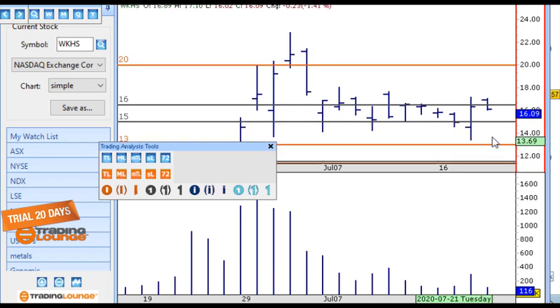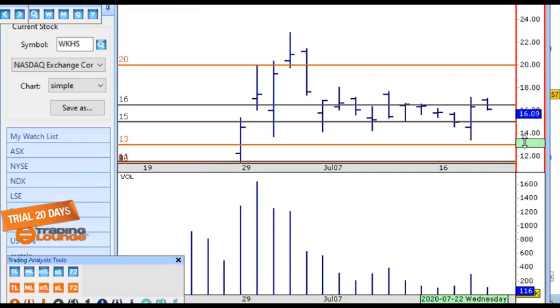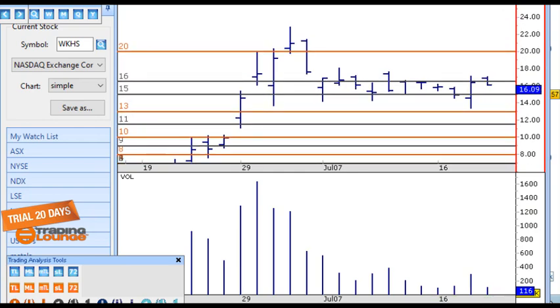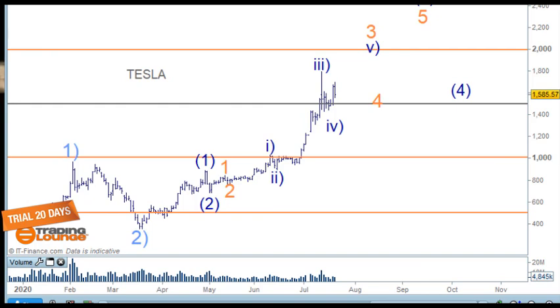When looking at a chart, price is really only 50% of what you should look at — volume is the other 50%. Together they make up the whole. All the indicators — there are 3,000 of them — are all based on price and volume in some way. You're far better off just reading the raw data. Workhorse is one of the ones on my list.